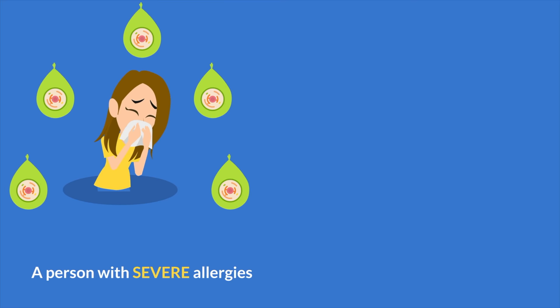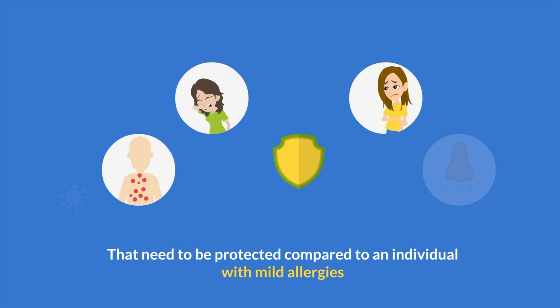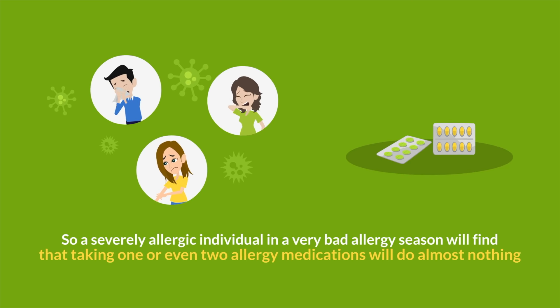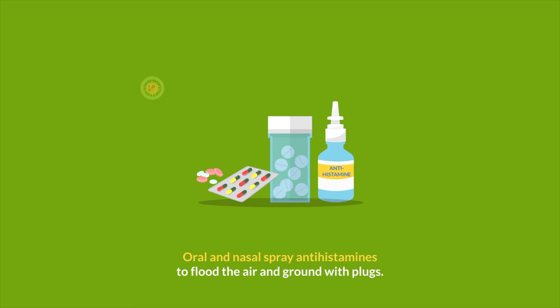Can more than one allergy medication be taken? Yes. A person with severe allergies is like having five times more water balloons that need to be protected compared to an individual with mild allergies. A very bad allergy season is like having a thunderstorm of needles raining down. So a severely allergic individual in a very bad allergy season will find that taking one or even two allergy medications will do almost nothing. In this situation, you need to marshal multiple medications that work synergistically to minimize water balloon pops from a thunderstorm of needles.